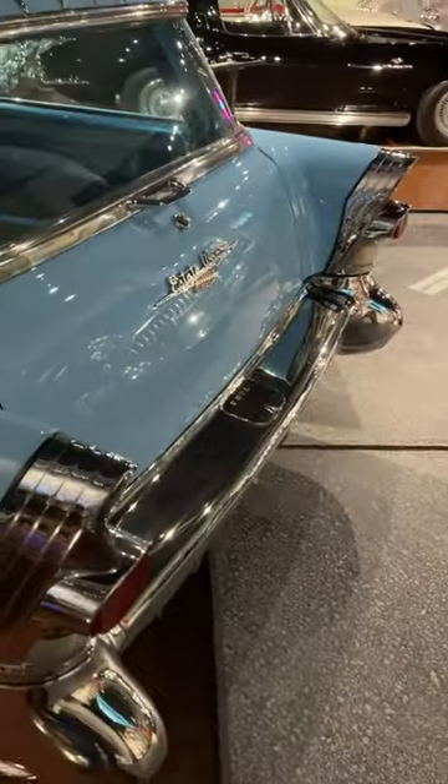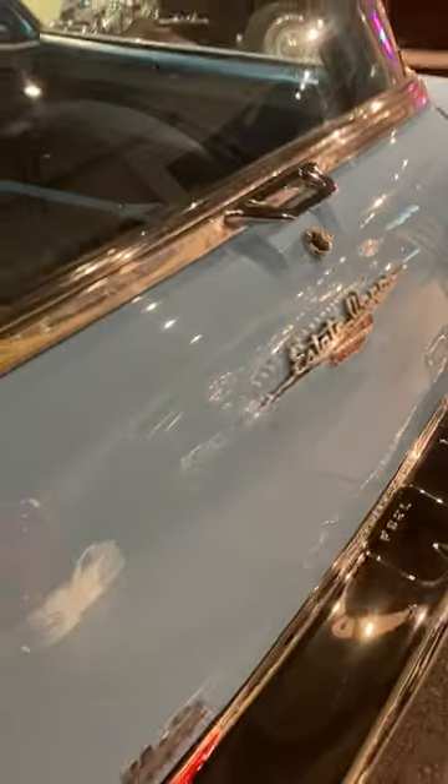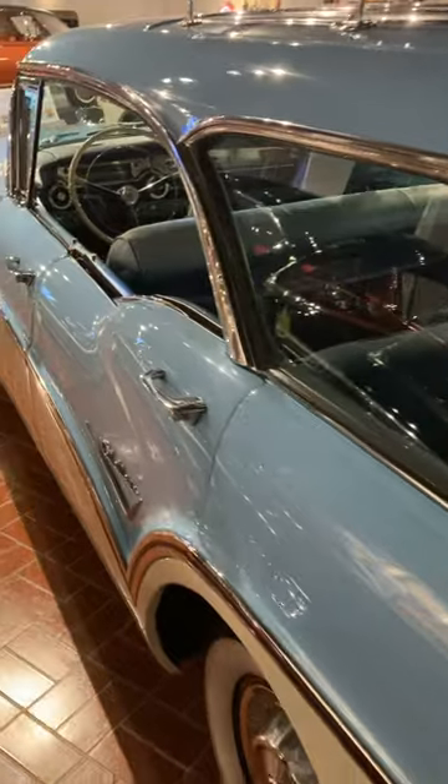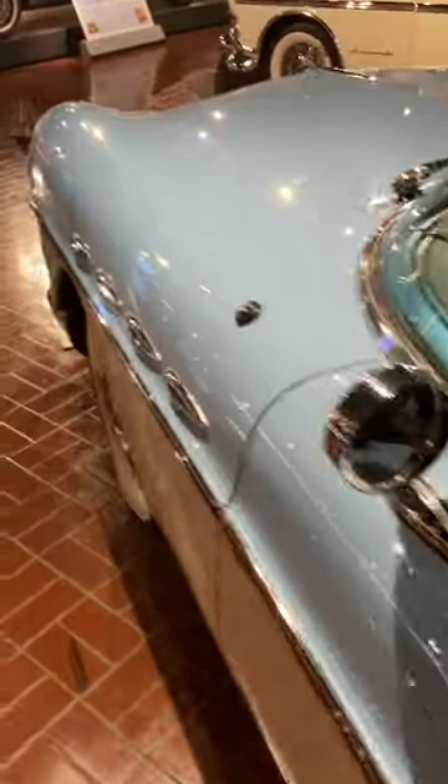I'm not sure if they made these with the third-row seat or not. You can see on the back here it says 'Estate Wagon.' Iconic and beautiful car — you can see it here at the Gilmore Car Museum.